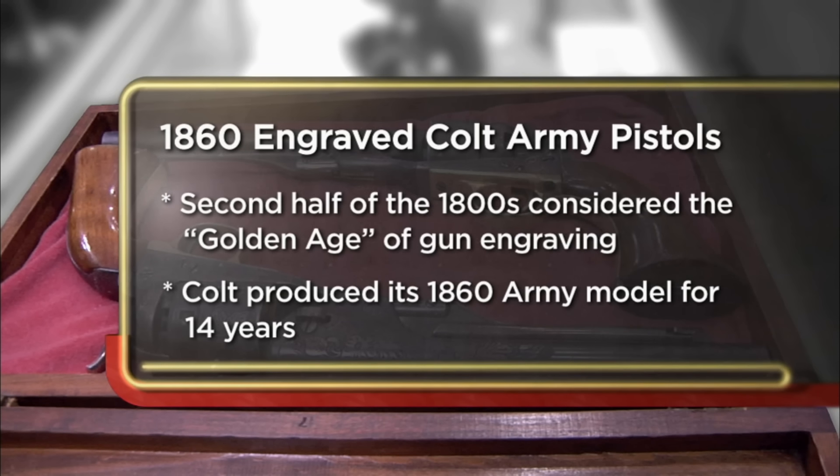I'm hoping to get $20,000 for the guns today. I just don't have any use for them and they're just collecting dust. So hopefully I can make some money on them.